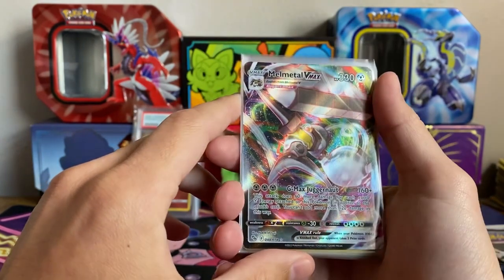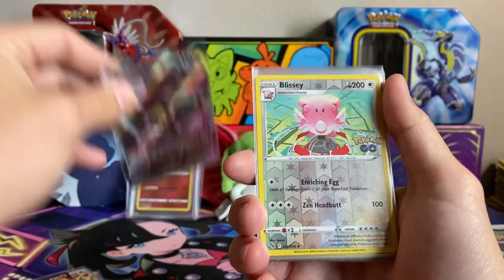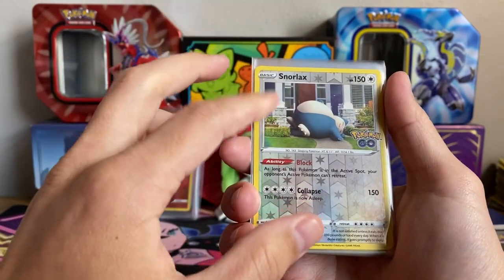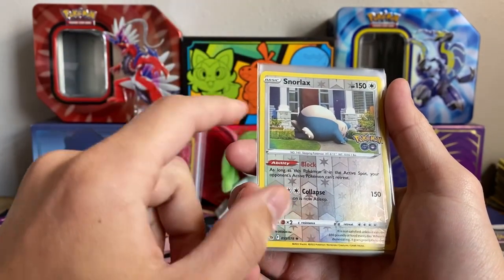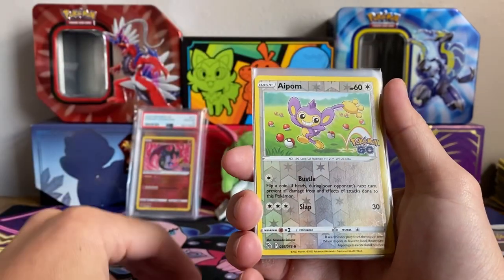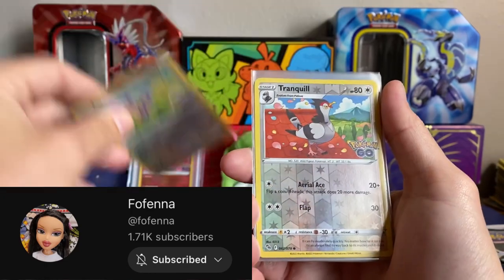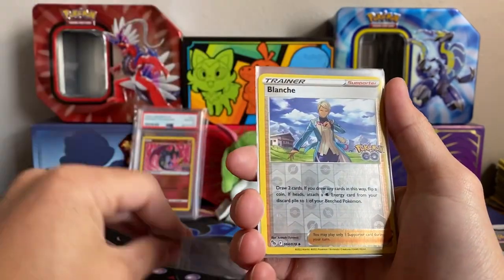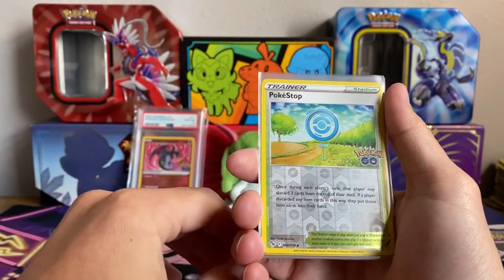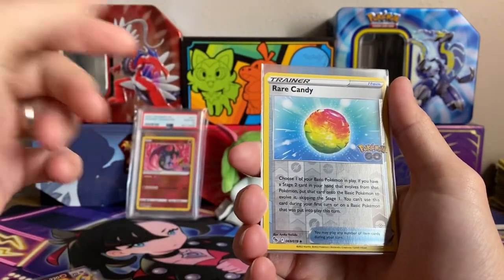Gigantamax Melmetal is kind of weird — I think Melmetal in general is a weird Pokémon, but I like Pokémon that are strong defensively and also have a strong attack, so I always thought that was cool. The Snorlax — I've still never run into that stall deck. Shoutout to my sister, she has a channel called Faux Fena, she does doll content and other things. Every single time I see Aipom I'll think of her.